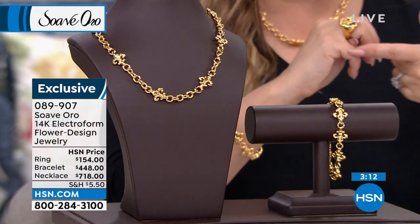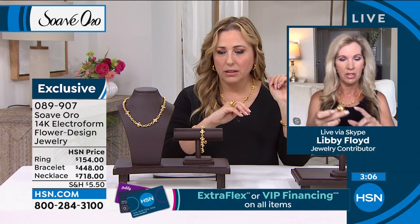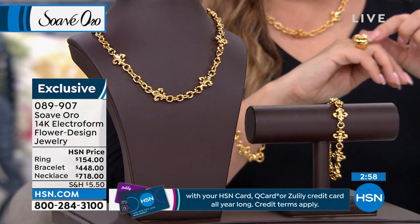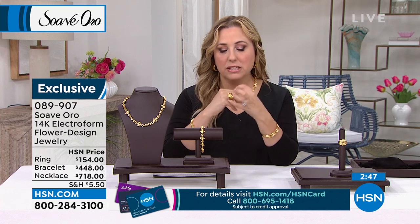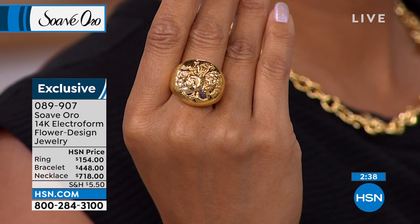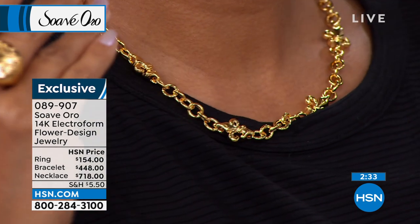Do you think this is true to size? It feels true to size to me. I'm wearing it on my index finger and might be a 7. If you were going to change a size I would go up rather than down. Because it's a cigar band style it tapers in the back, but because it's so puffed, if you're a half size I would go to the next size up. The fleur-de-lis symbolizes life, perfection, and light.